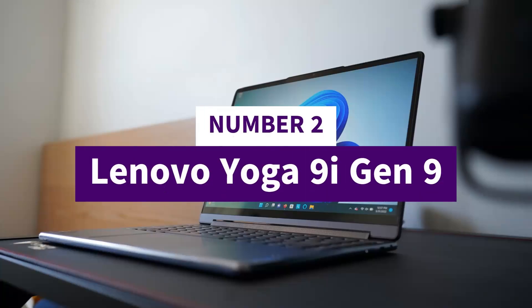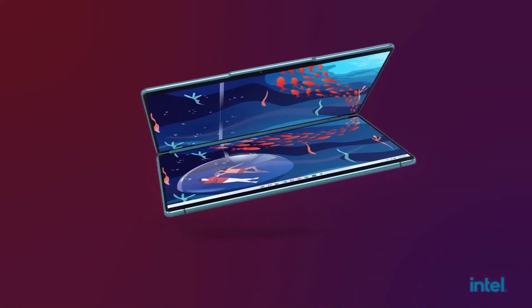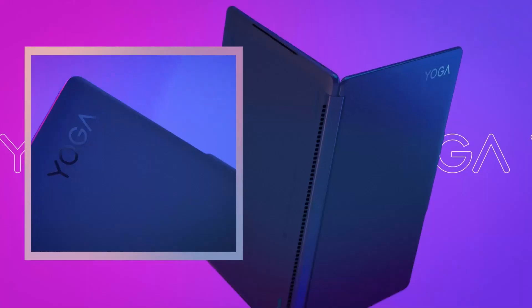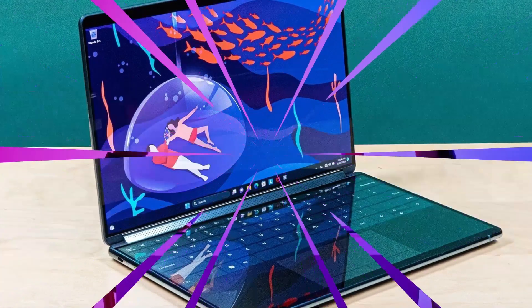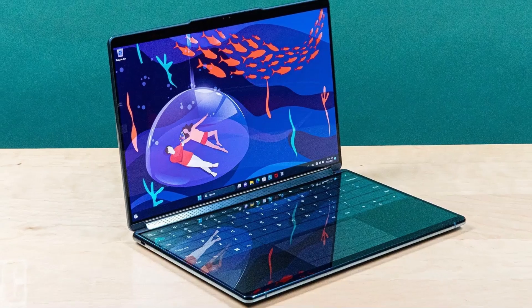Number 2: Lenovo Yoga 9i Gen 9. The Lenovo Yoga 9i Gen 9 is a stunning 14-inch 2-in-1 convertible that blends premium craftsmanship with powerhouse performance and creative versatility. Powered by Intel's Core Ultra 7 155H 16-core, 22-thread processor, it offers responsive and smooth multitasking, easily handling productivity and content creation workloads.